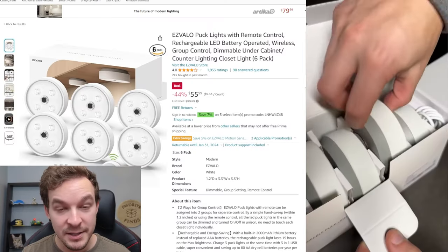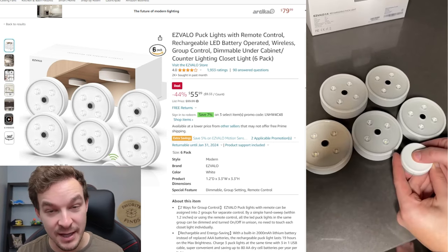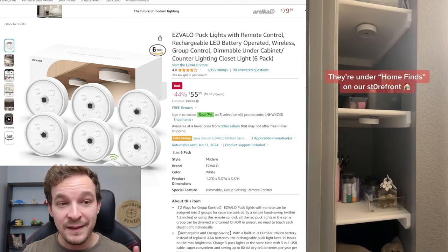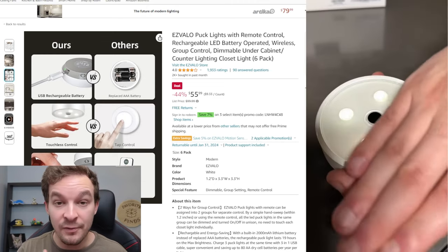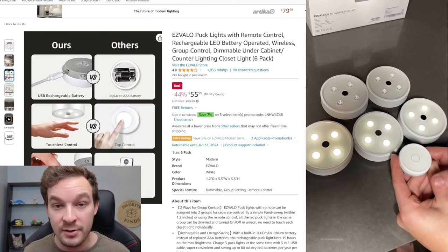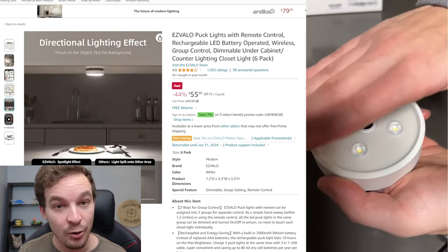For product number eight, let's improve the lighting in all sorts of areas in our home. These are puck lights, and they're really cool for a couple of reasons. They're magnetic, so you can put them anywhere — they even come with little magnetic rings to attach inside a cabinet, drawer, or closet. These lights also all pair together; any lights on the same group will turn on, turn off, and dim with each other. If you have five in your kitchen, pair them all together, swipe your hand under one since they're motion-sensor activated, and they all respond together. They're also rechargeable.